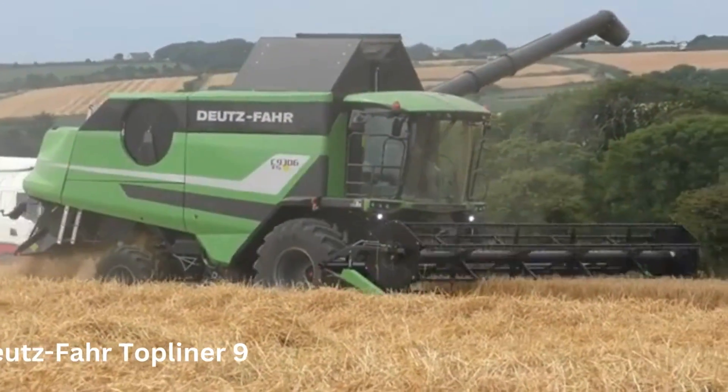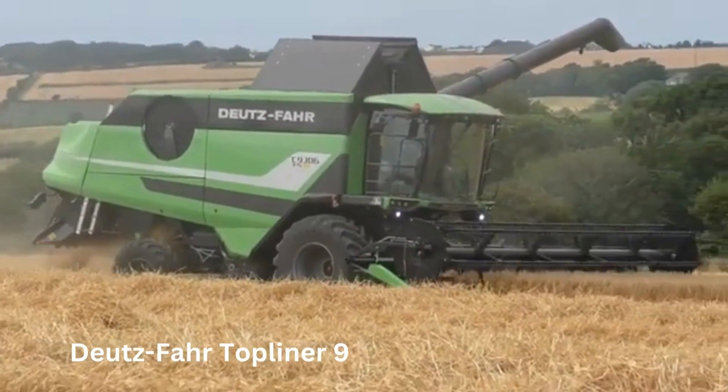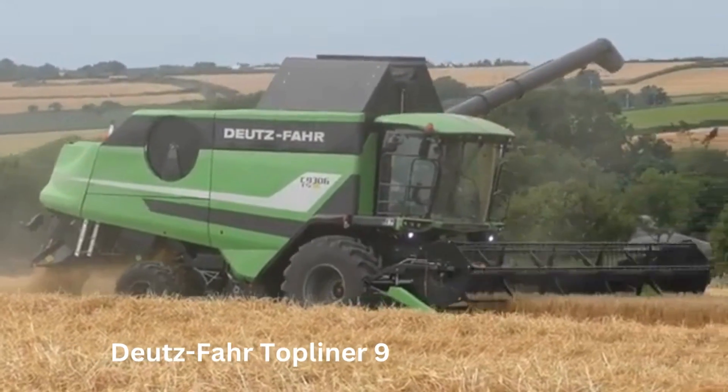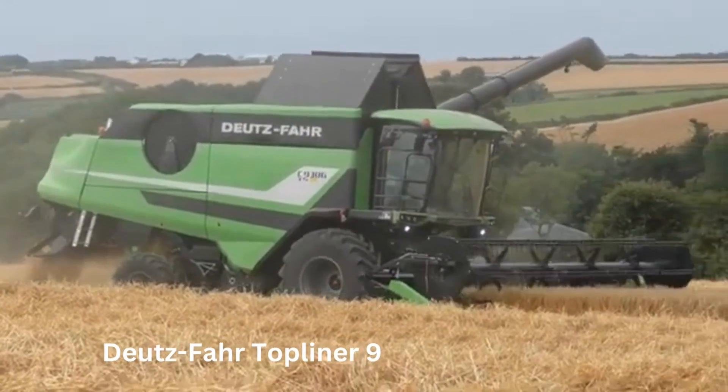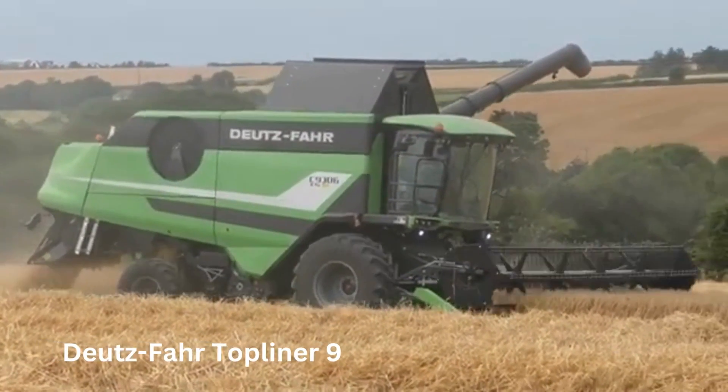Number 5: The Deutz-Fahr Topliner 9. The Deutz-Fahr Topliner 9 is designed to cater to the needs of large-scale farmers and contractors who operate in a variety of crop conditions. Its advanced design and high-capacity harvesting capabilities make it ideal for harvesting crops like wheat, barley, corn, and soybeans.